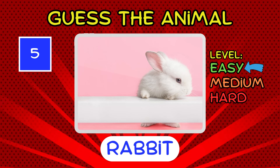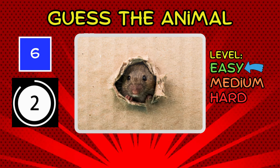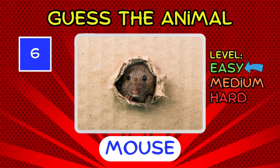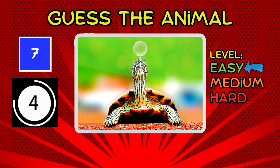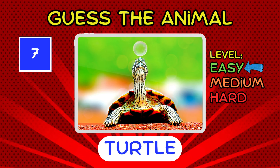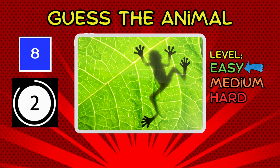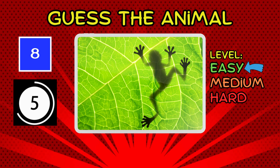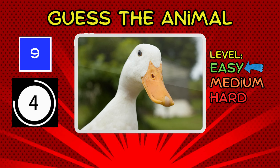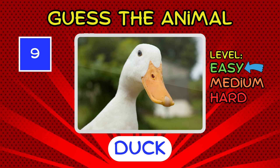It's a rabbit. It's a turtle. Slow and steady wins the guessing game. It's a frog. Ribbit, ribbit. It's a duck. Quacktastic.